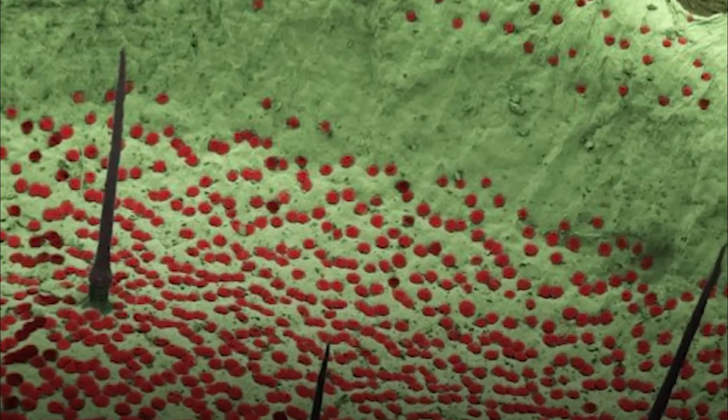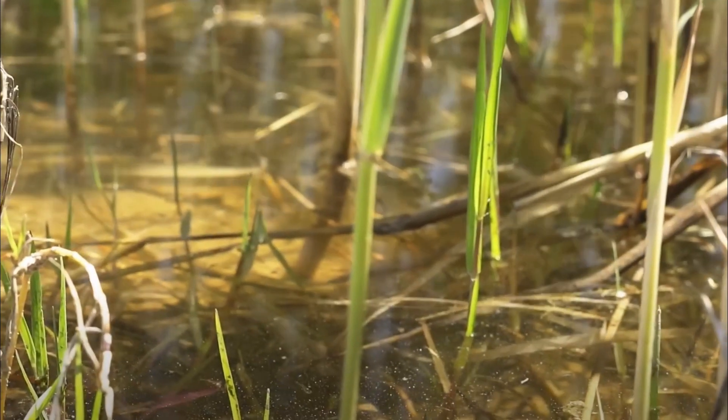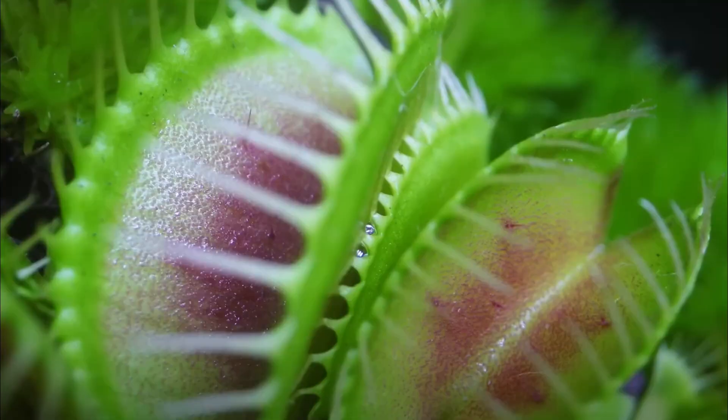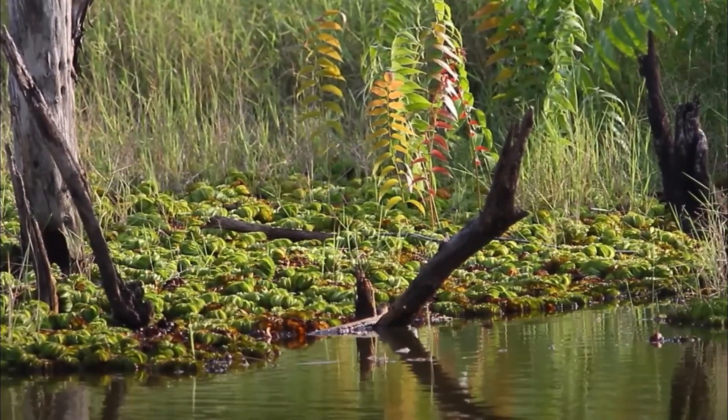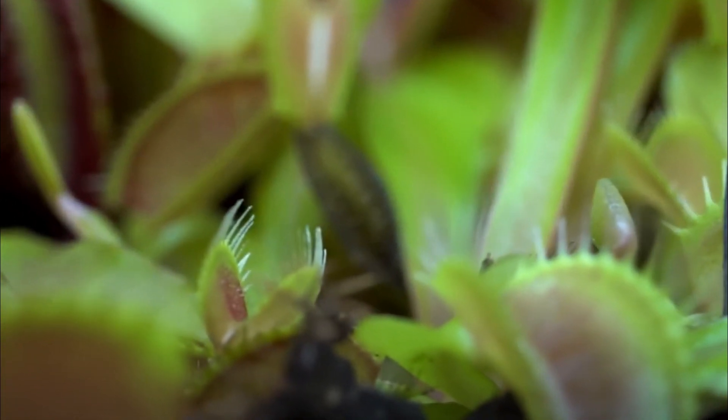If you try to escape, any movement will provoke the plant to start producing enzymes and highly acidic digestive fluid. These enzymes will absorb any sodium you might have in your body, helping the Venus flytrap transport nutrients. Plants generally don't like sodium, but the flytrap needs it to survive. Humans are also rich in phosphorus and nitrogen, which are vital to the plant's survival. After about 5 to 12 days of digesting you, the plant would be back open for business, and whatever's left of you would likely be washed away by the rain or blown away by the wind.